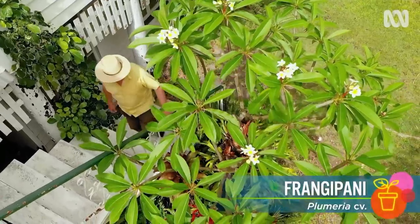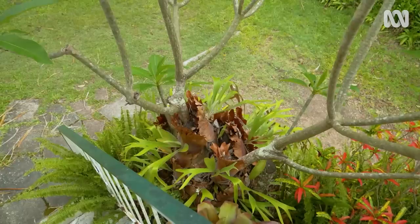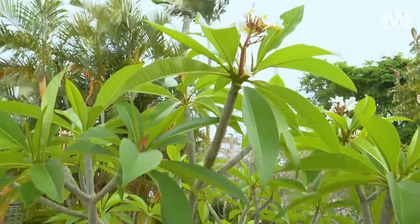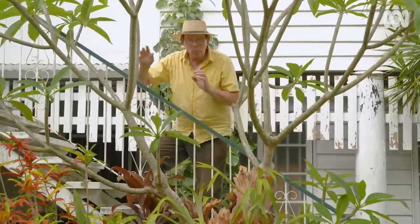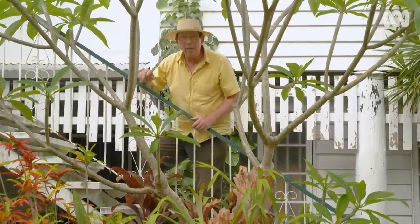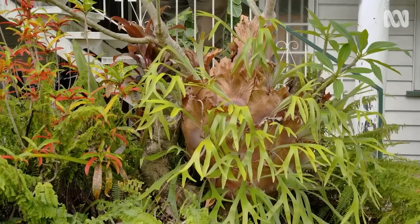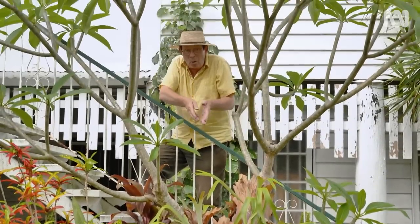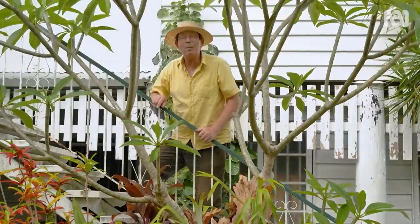By the steps of this old Queenslander is a large frangipani. It's home to an old clump of elkhorn fern, and it's an iconic Queensland combination. In winter, the frangipani loses its leaves and the winter sunshine benefits the fern. But in summer, when the leaves return, they shade the fern from the hot summer sun. In return, the elkhorn fern gathers leaves, storing nutrients and moisture, and drip-feeding the frangipani. Together, it's a blissful marriage.